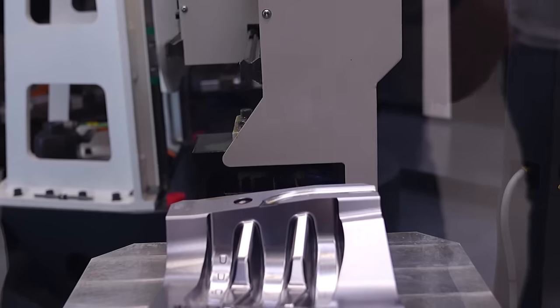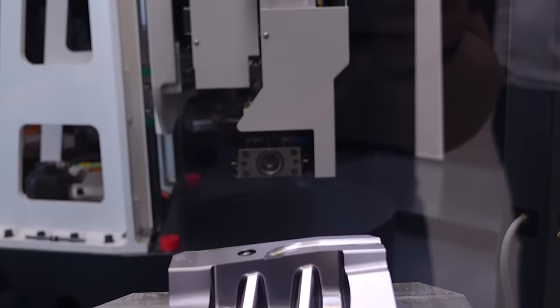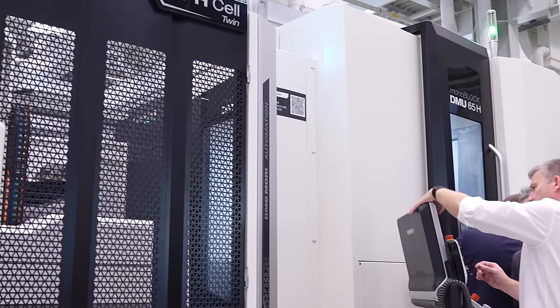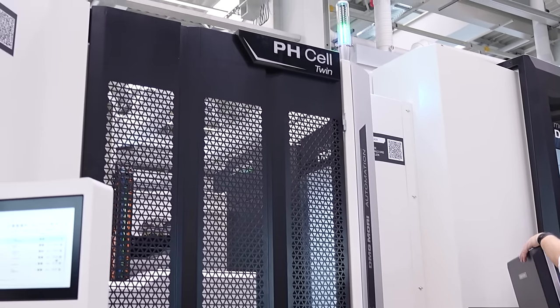We can adopt it with robots and build onto the cell to put additional equipment on it. So it's a pallet system. One of the ones on show is actually feeding two machines — one PH cell feeding a horizontal 5-axis and a normal 5-axis machine. So you're essentially not needing an automation per machine; you've got one that can feed two.